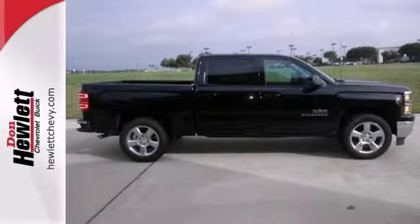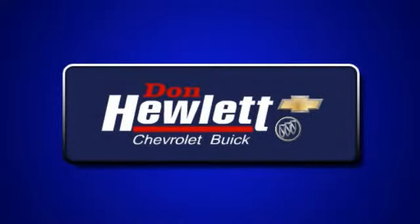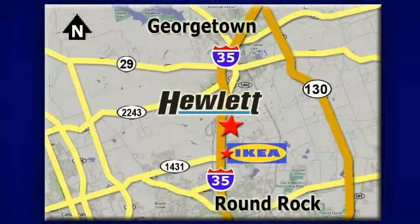Come in and take it for a test drive. At Don Hewlett Chevrolet Buick, we make it easy. We are conveniently located at 7601 South I-35 in Georgetown, Texas.